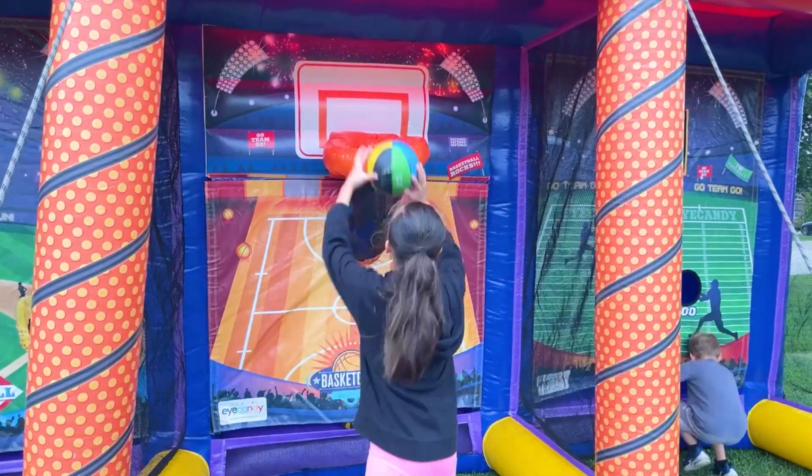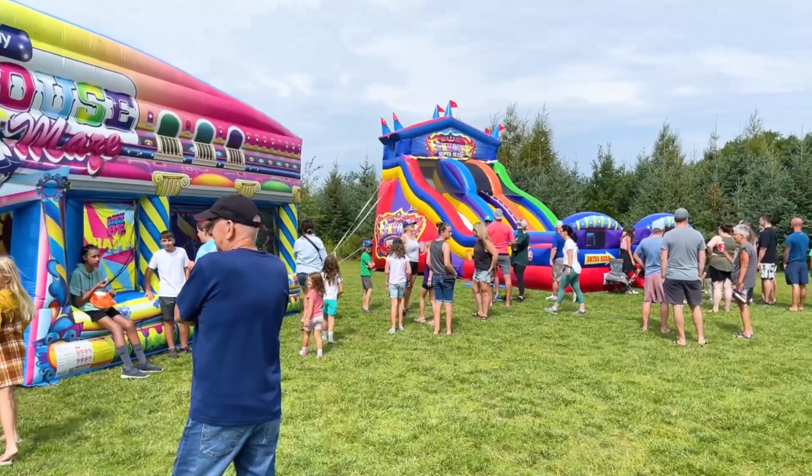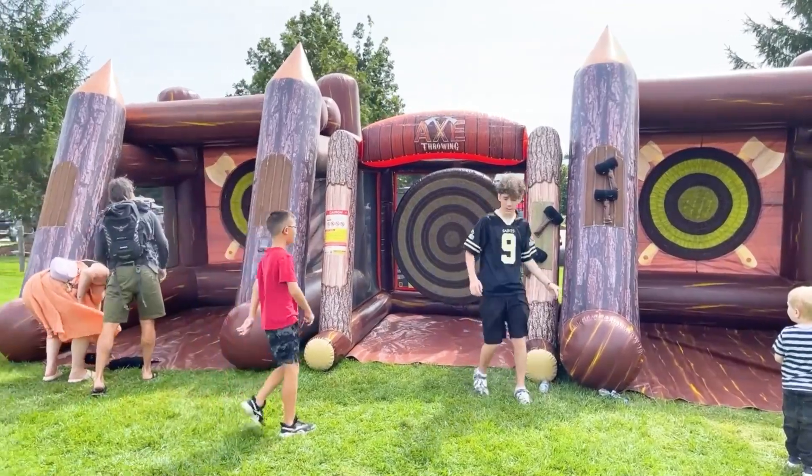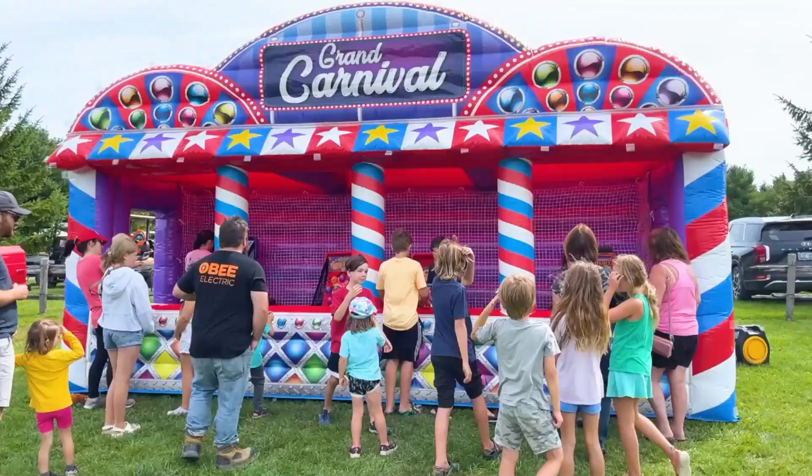And speaking of fun and games, we've got a carnival games area that's a kiddo's dream come true. From axe throwing to shooting hoops, there's no shortage of exciting challenges to conquer.